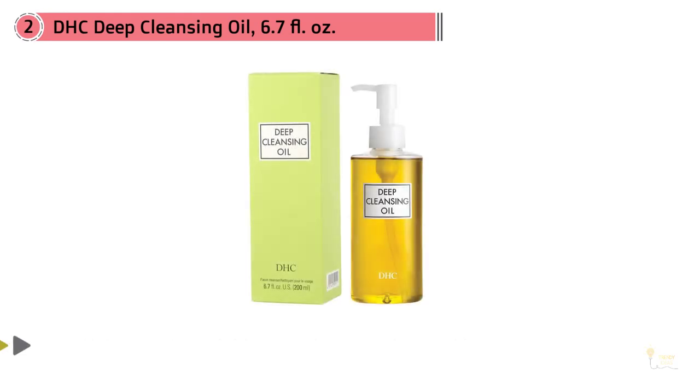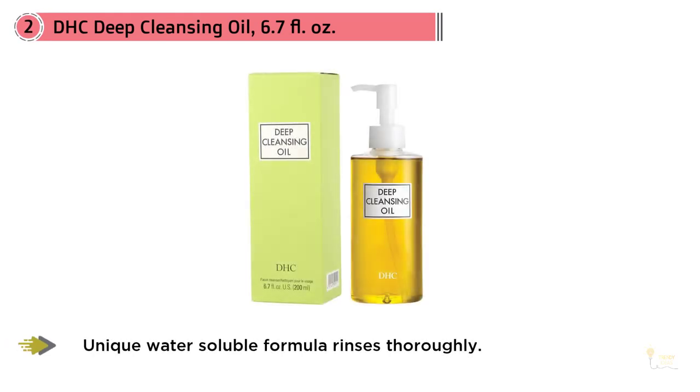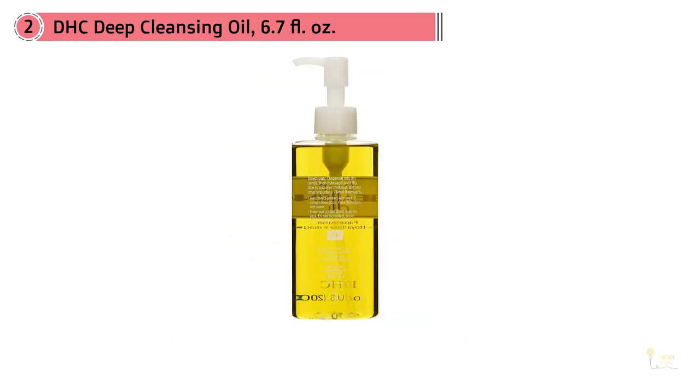This oldie but goodie has been around for almost three decades but remains super popular — so much so that one is sold every 10 seconds worldwide. Color us impressed. One of the OG cleansing oils to launch stateside.